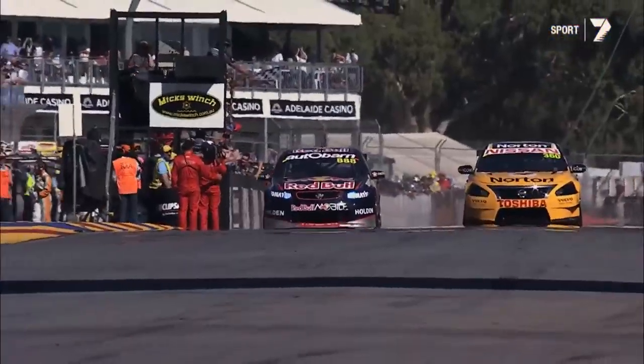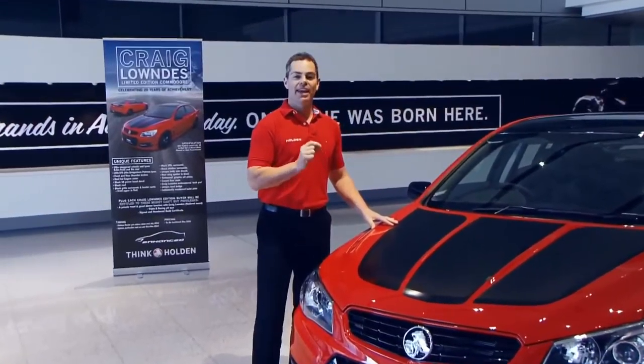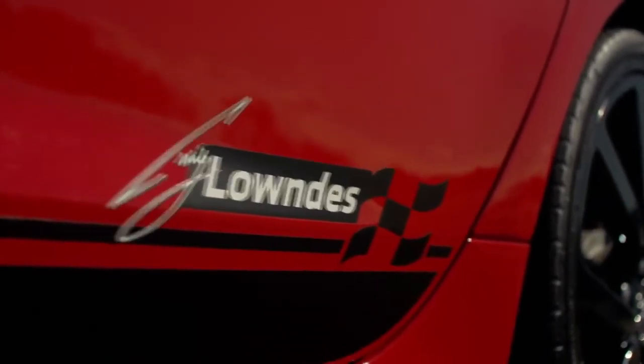Craig Lowndes drives into the history books with his knight-tier career win. Let me fill you in on how this came about. It's one of my proudest moments to work very hard with the engineers and designers to come up with one of the best high-performance Holden cars out there.